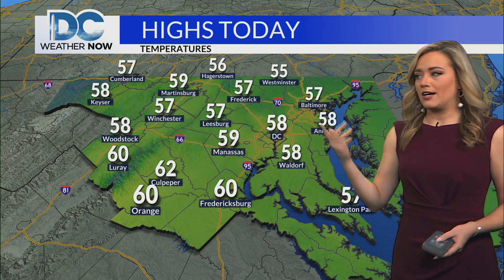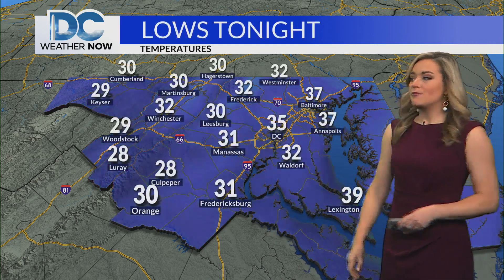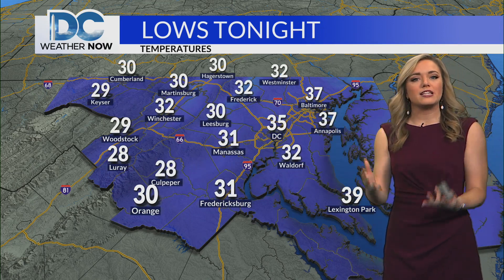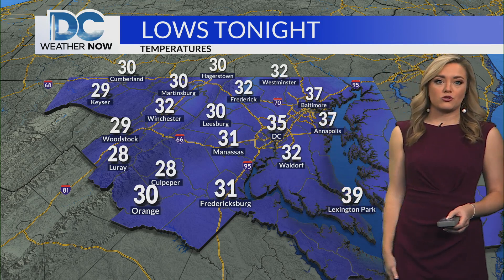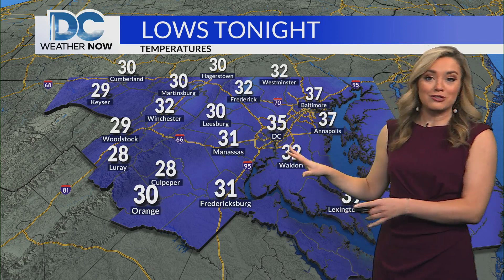Around this time of year, 59 degrees is a typical high for D.C. — we'll be just shy of that, right around 60. As you get farther south, mid to upper 50s; farther north a bit cooler. Overnight tonight, the winds will peel back to light and variable across the region. With those clear skies, temperatures will drop back into the upper 20s to low to mid 30s.